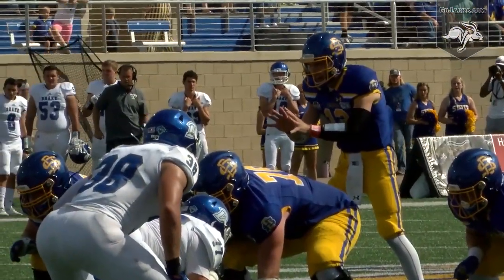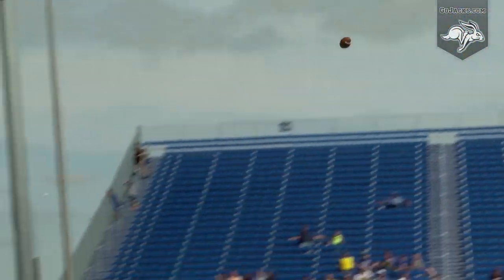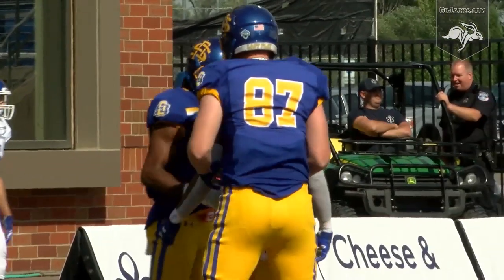At the Drake 36, Nelson in the shotgun. Strong Jr. to his left, it's first and 10. Play fake to Strong Jr., Nelson going for the home run ball down the right seam. Kay Johnson makes it in double coverage — you're kidding — touchdown Jackrabbits!